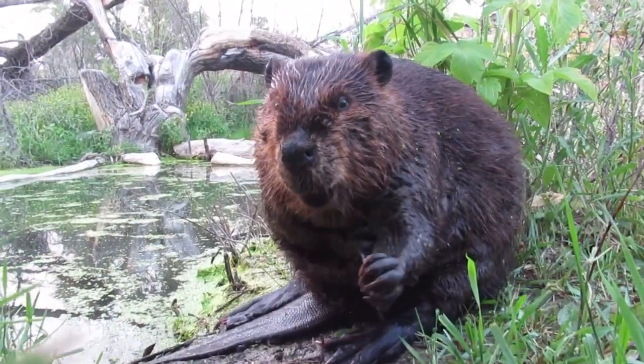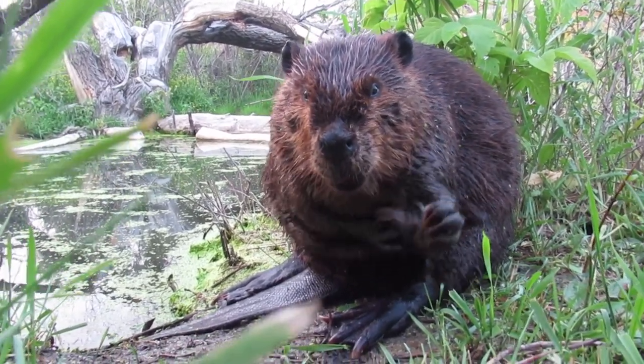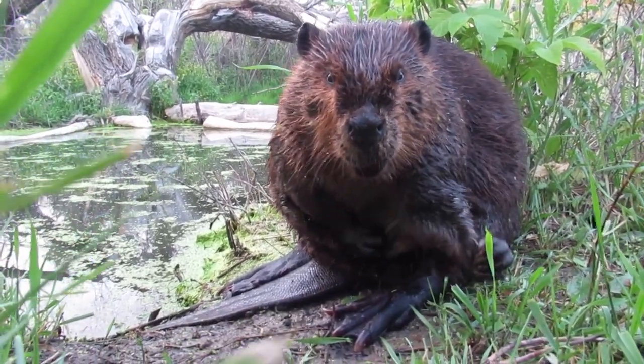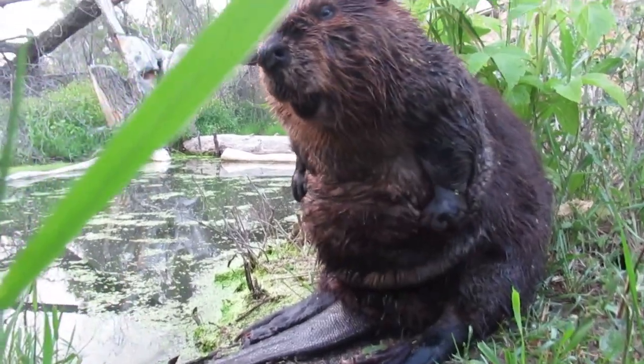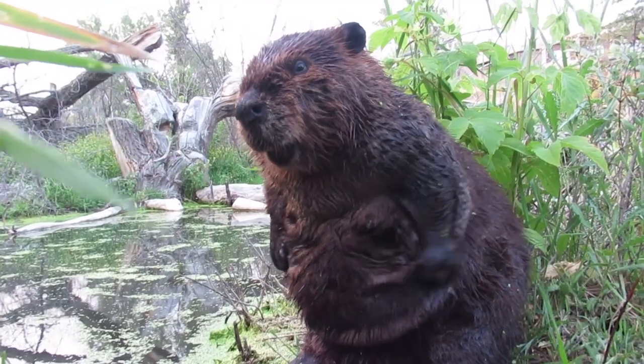In this clip you can briefly see a beaver practicing his air guitar, but then he goes back to grooming. The reason beavers sit on their tail and on their haunches when they're grooming is because it allows easy access to the cloaca and the oils.